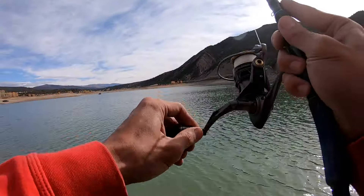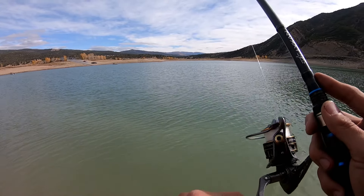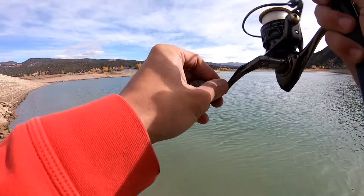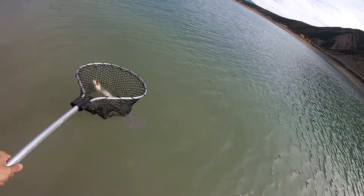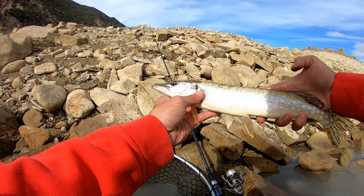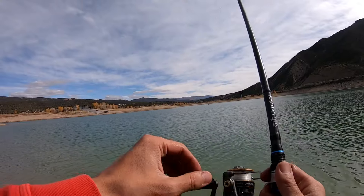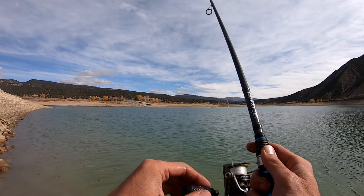Got one. Not sure what it is. Oh, it's another pike! That's ridiculous — another pike? Looks like the pike want that Ned rig today, guys. I've never caught a pike on a Ned rig and I've caught two today on it. Smaller one for sure, probably about 15 inches — long, awesome-looking fish though. I know some of you guys wanted to see us get into some pike action, and I'm glad we can get into a couple for you today. Wasn't expecting to get pike with the Ned rig, but at least we're getting some.